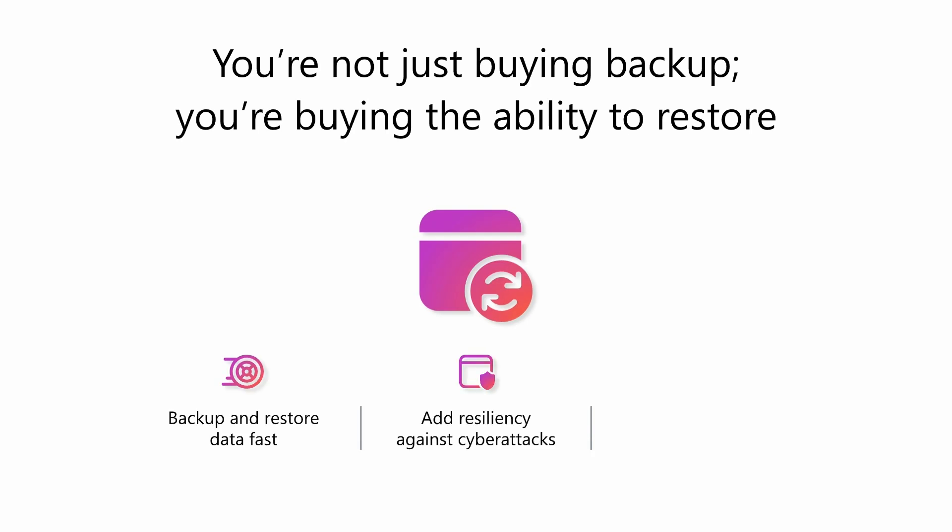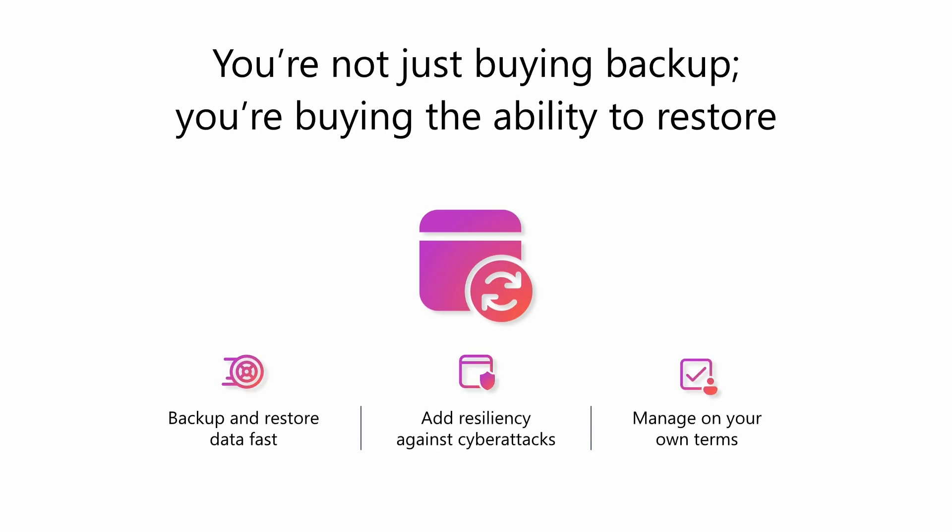To summarize, business continuity is all about your ability to restore your data to a healthy state. Remember, you are truly backed up only if you can recover at scale quickly. Now I'll hand off to Tazeep to talk about data storage management, including archive and advanced version controls.